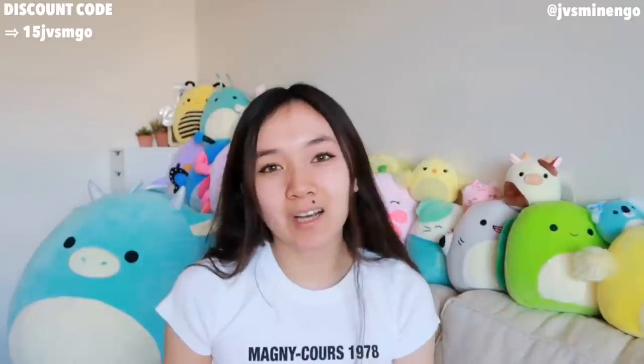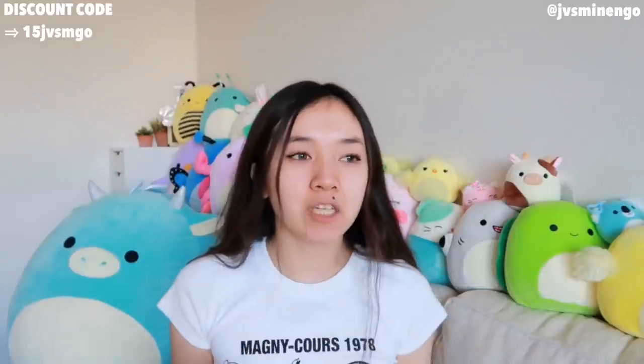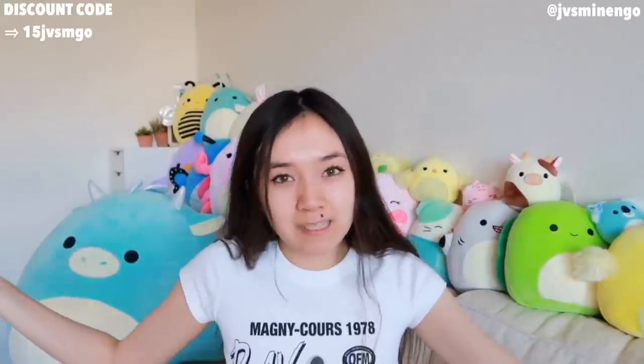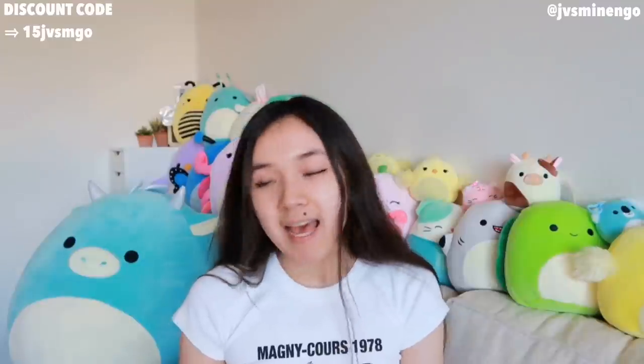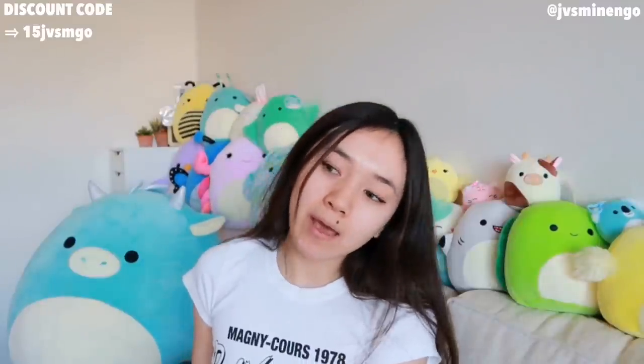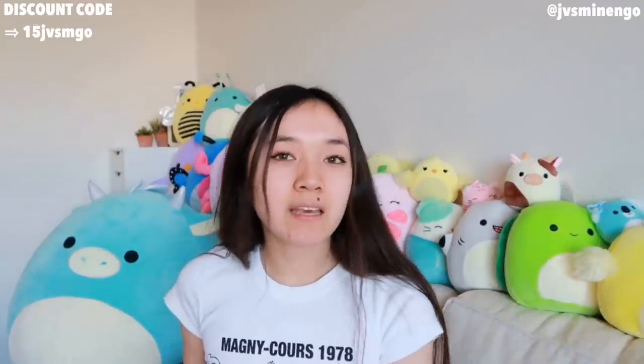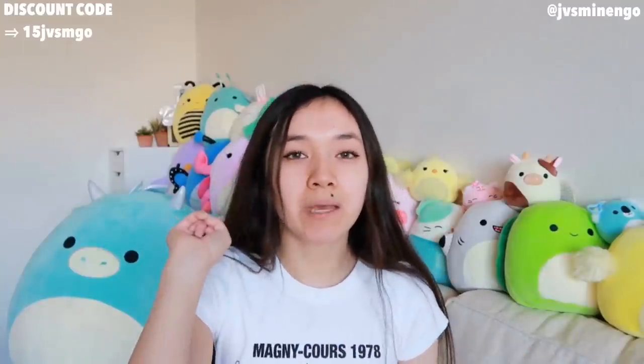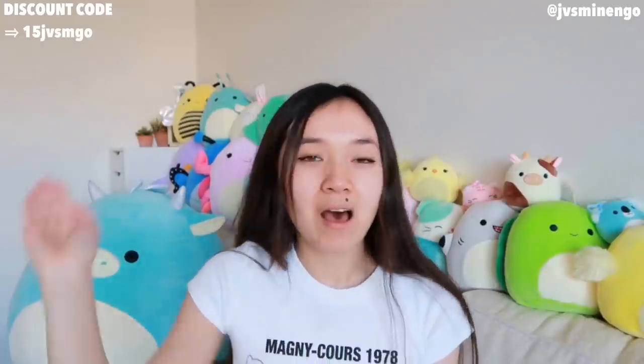Okay guys, that's everything I got in this haul. I hope you guys liked this video — please thumbs up and subscribe. I've been trying to post more consistently — I'm getting back to my Monday-Thursday schedule, and whenever I have extra videos I'll post them on Saturday. So definitely come to my channel every Monday and Thursday. If you guys want anything in this haul, I'll link everything down below along with my discount code. Don't forget to follow me on Instagram. I love you guys and I'll see you guys in my next video. Bye!